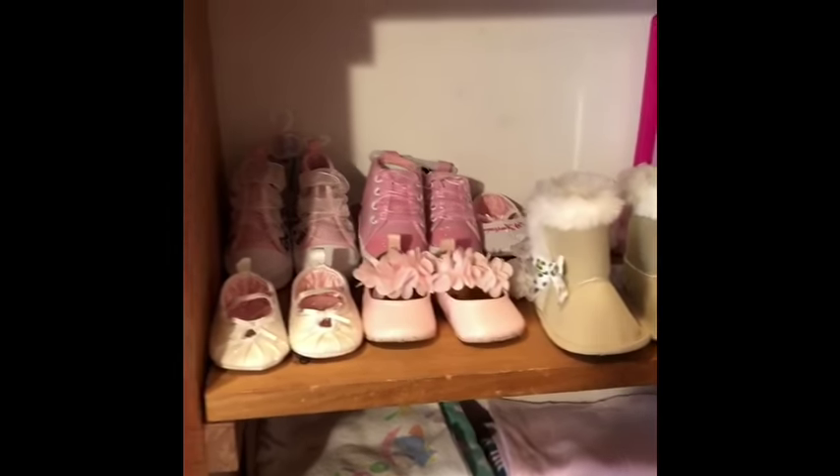She has all her shoes, which she'll probably never wear. What newborn needs to wear shoes? They don't.